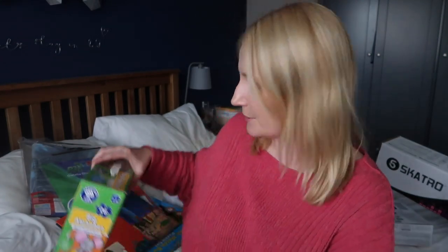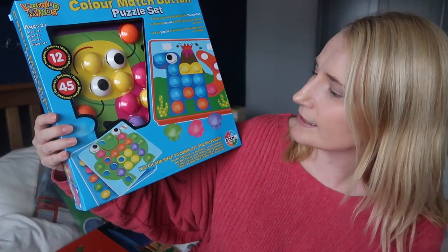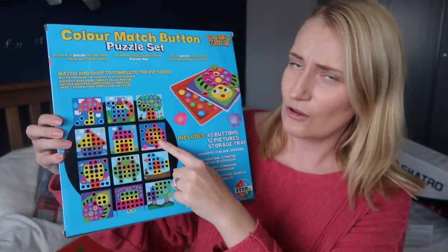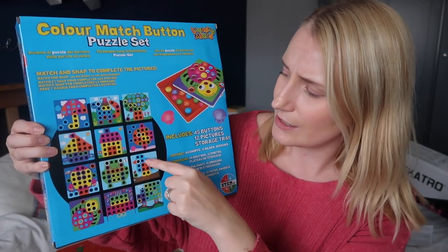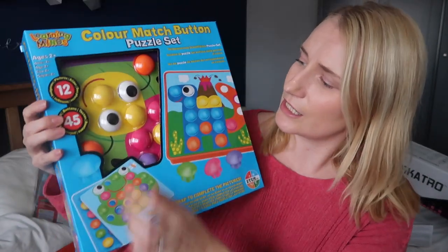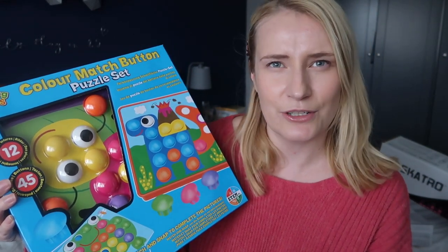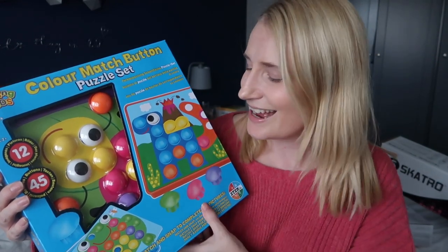I think the jigsaw puzzles are going to go down really well. Also for my youngest daughter, since I have the aqua beads for my eldest, I've got her this colour match button puzzle set. I thought it looked really fun — lots of bright different colours. It comes with lots of blank slates that you put the beads on: 45 buttons and 12 pictures, and your child just has to match the coloured buttons to the area of the picture. One of the things I'm hoping is that, like with the aqua beads, they can sit and do it on their own, have a bit of independent play, and then show me what they made. I really love toys that encourage independent play.